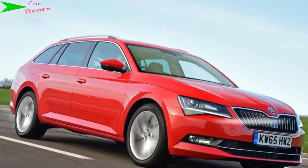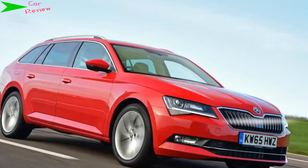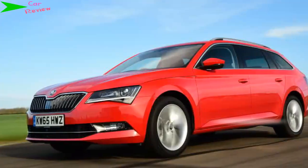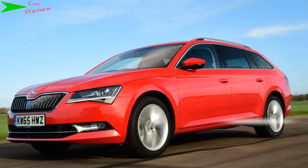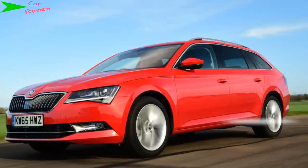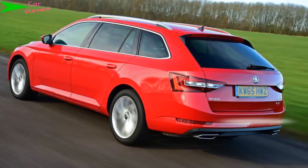Model: Skoda Superb Estate 2.0, 284bhp, 4x4. Price: £32,320. Engine: 2.0-litre 4-cylinder turbo. Transmission: 6-speed auto, four-wheel drive. 0 to 62 mph: 5.8 seconds. Top speed: 155 mph. Economy: 39.8 miles per gallon.